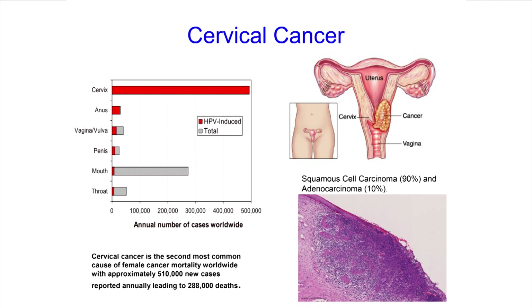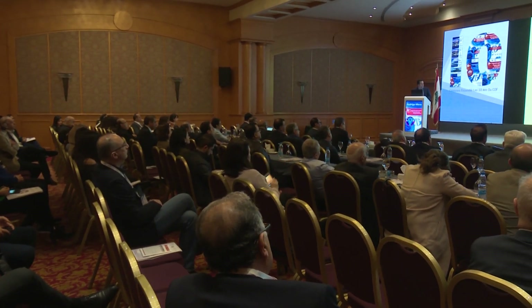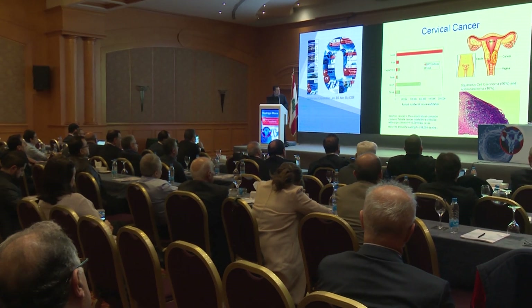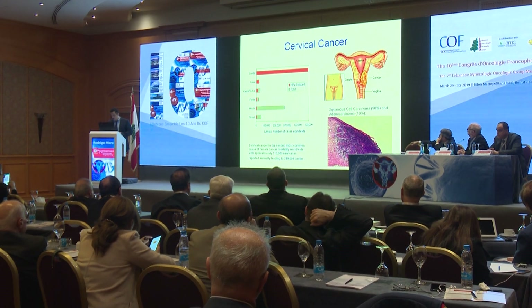This causes around 500,000 cases of cervical cancer every year, leading to approximately 300,000 deaths. We have two main types: squamous cell carcinoma, accounting for about 90%, and adenocarcinoma, accounting for about 10%.